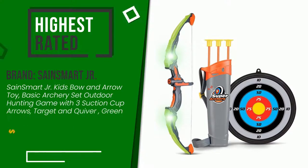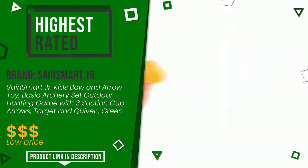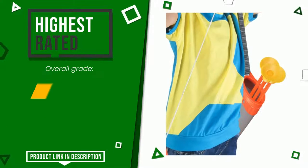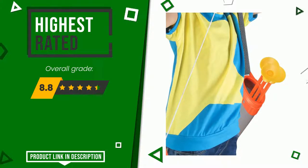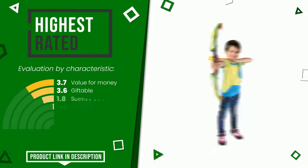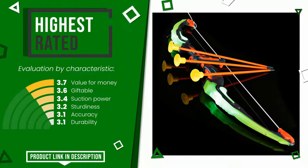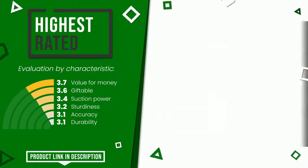The final grade assigned to this product by SaneSmart Jr. is 8.8 out of 10. It is currently the highest rated with 35.64 ratings for this category. The strengths are: value for money, giftable, suction power, sturdiness, accuracy, and durability. At the bottom of the video description you will find the product link with more information and the updated price.